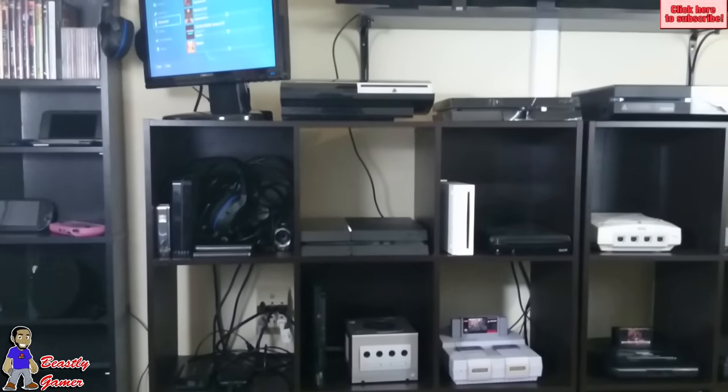My sword collection isn't bad either, and is waiting for anyone who chooses the wrong crib to break into. From the 4.5-foot tempered steel Buster Sword from Final Fantasy 7, to the Excalibur blade, and even my Kingdom Hearts Keyblade — they're all here looking pretty and adding to the overall gaming atmosphere.